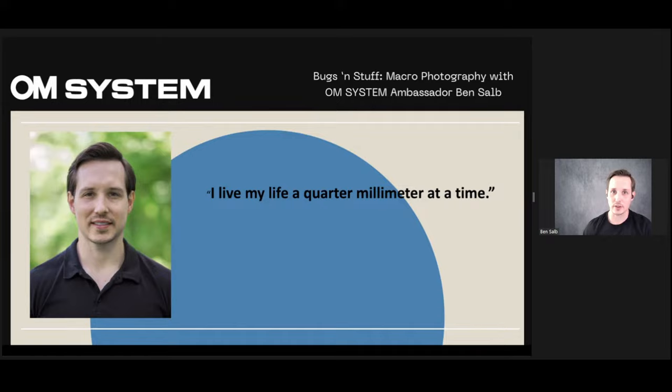Hi everyone, I'm Ben Saalb, and welcome to Bugs and Stuff, Macro Photography with me. I want to start off by thanking Adorama for hosting this and OM Systems for trusting me to deliver an hour of content. So this should be fun.